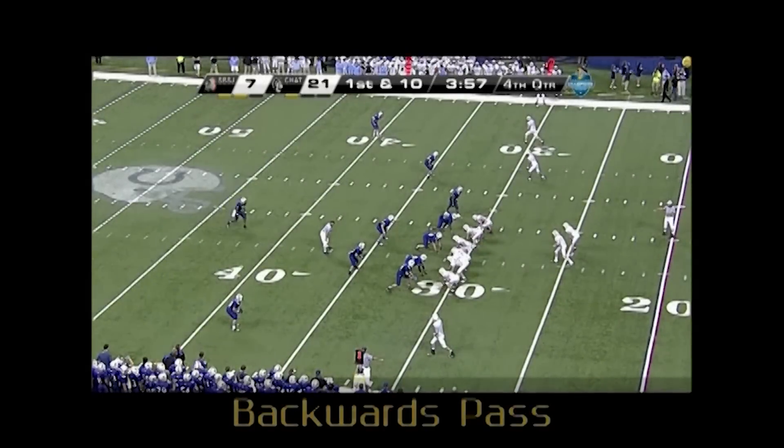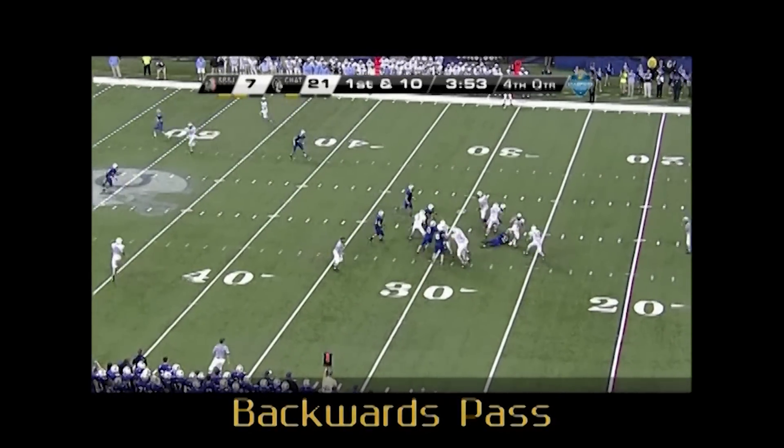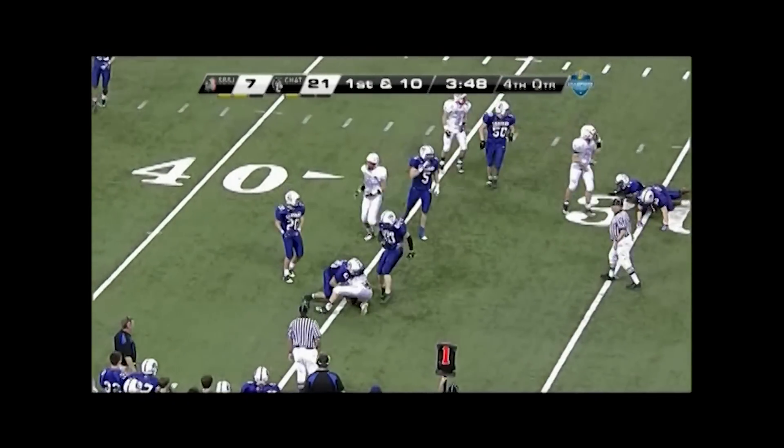Crew, good no-call for illegal touching of the pass to an ineligible receiver. The pass was backward, therefore there is no foul. Nice job.